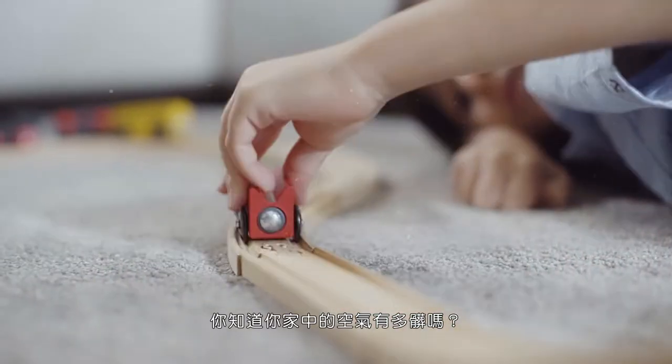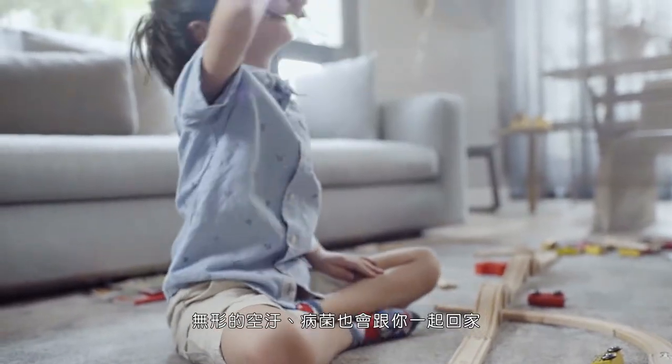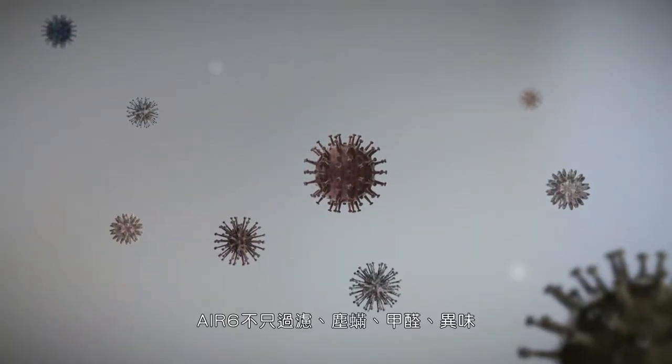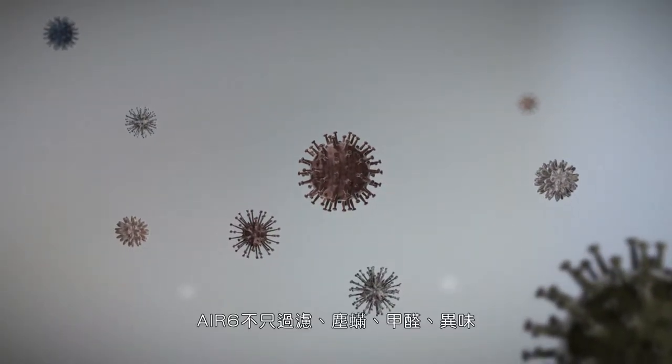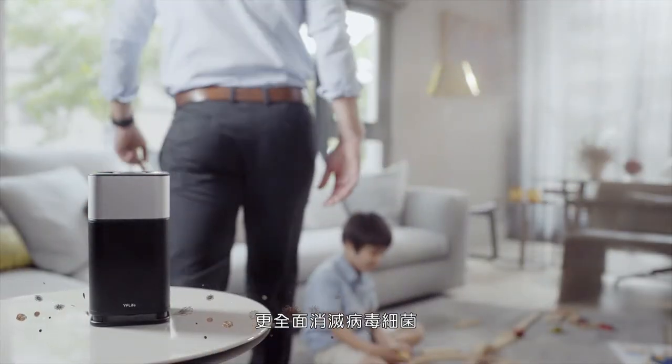How clean is the air in your home? In addition to dust mites and other allergens, air pollutants and germs follow you home as well. Do you know that viruses need to be killed rather than filtered? AirSix is not only able to filter dust mites, formaldehyde, and VOCs, but also eliminate viruses and germs.